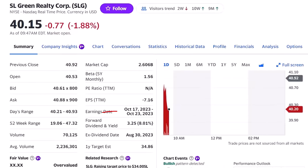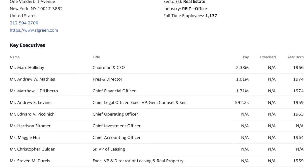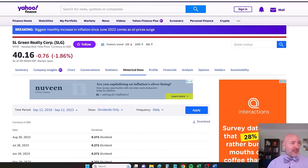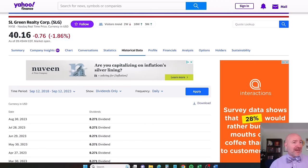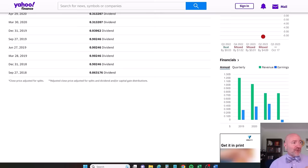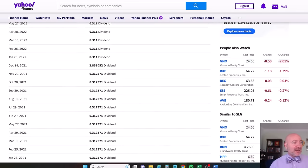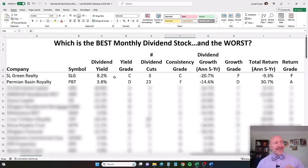With SL Green Realty Corporation, ticker SLG, you see it has a dividend yield of 8% here. It is a REIT, a real estate investment trust — office space that holds office space mostly in Manhattan. We can look on the historical data tab for each stock to see its dividend payments. I've adjusted these for a five-year time period, show dividends only, and then click apply. For SL Green, it has been very bad — all the way down from 86 cents a share back in 2018, down to 27 cents a share just recently.